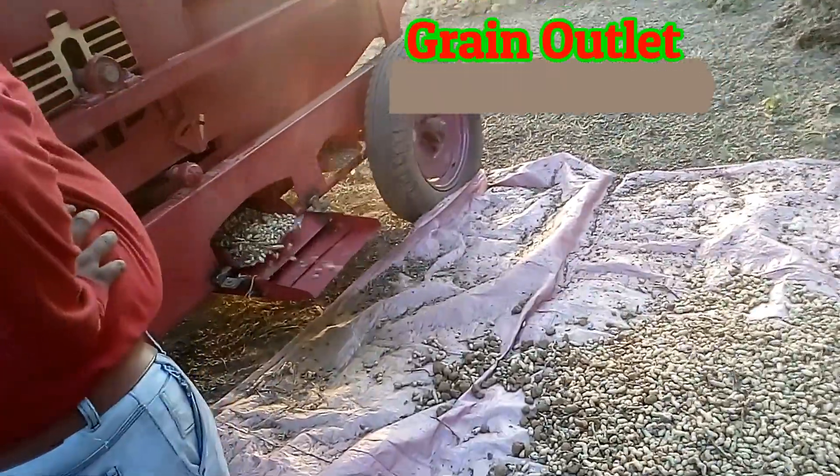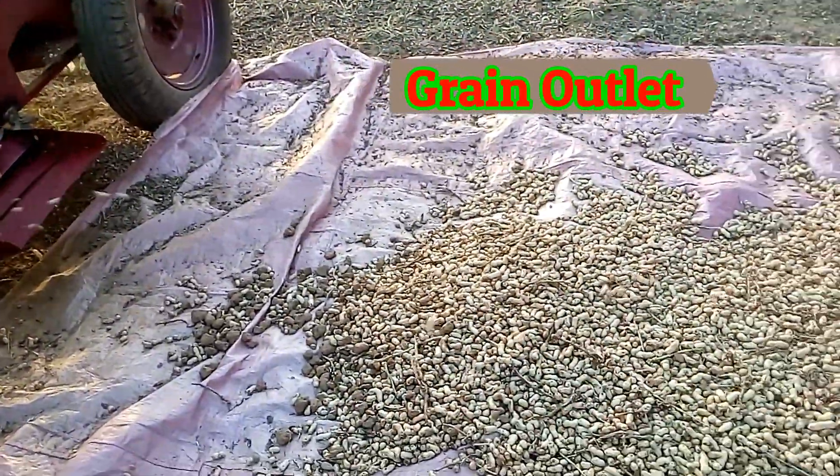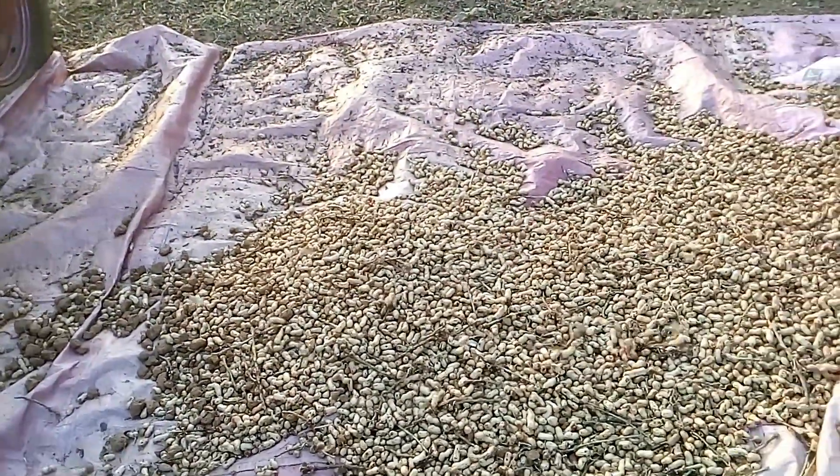This is the main grain outlet. Here you will get threshed groundnut from the raw groundnut plant.